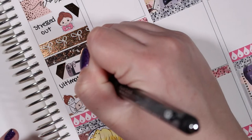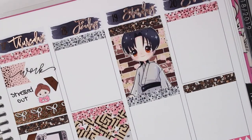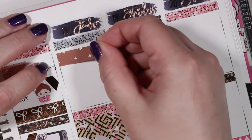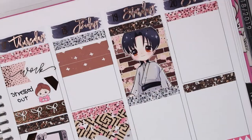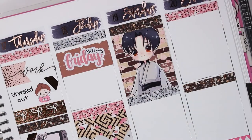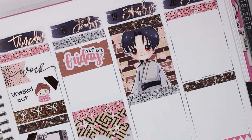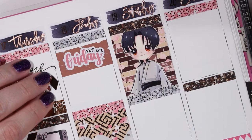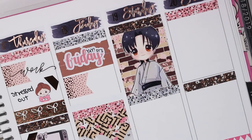I marked playing Ultimate Ninja Storm and watching some more YouTube. On Friday I layered a couple pieces of washi and put down a 'yay it's Friday' sticker from the Plangineer, then marked work. I also needed to mark that it was payday — that payday sticker is from Rose Colored Days.